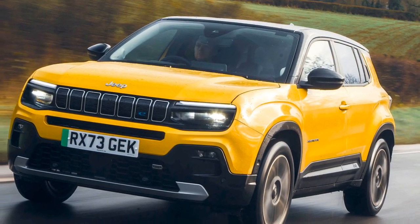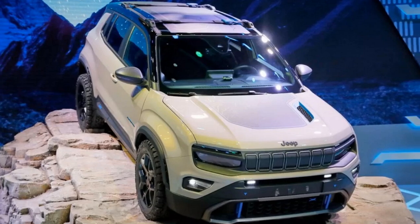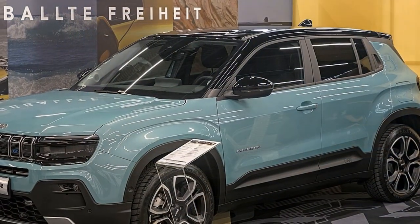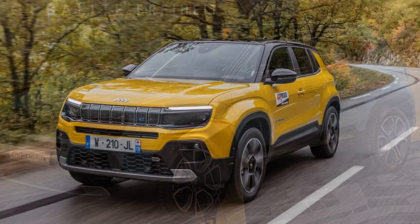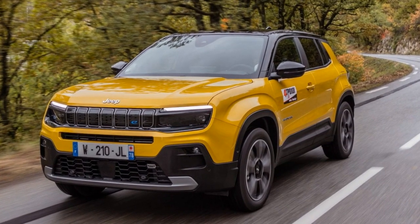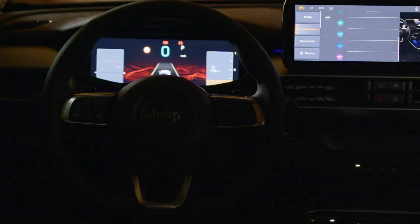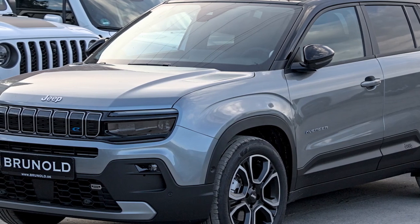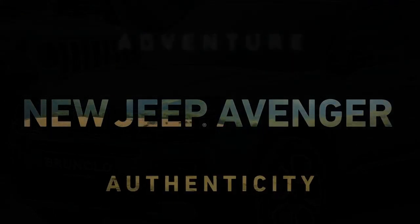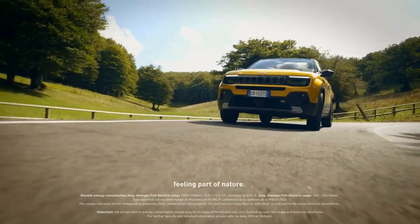The entry-level Longitude model comes with halogen headlights and 16-inch wheels, along with standard features like a 10.1-inch infotainment system, a six-speaker audio setup, and rear parking sensors. Upgrading to the mid-spec Altitude model adds enhancements such as 17-inch wheels, a 10-inch digital instrument cluster, and adaptive cruise control. Stylish 18-inch wheels are part of a €1,893 package, which also includes X-shaped full-LED taillight graphics and interior ambient lighting. An optional package priced at €1,559 ($1,693) bundles a hands-free tailgate, wireless charging pad, built-in navigation, and a JBL audio system.